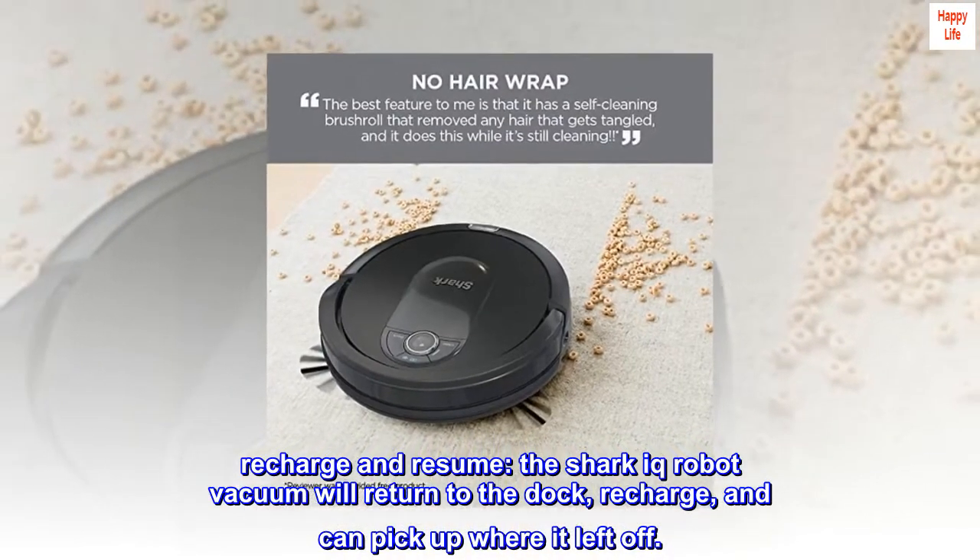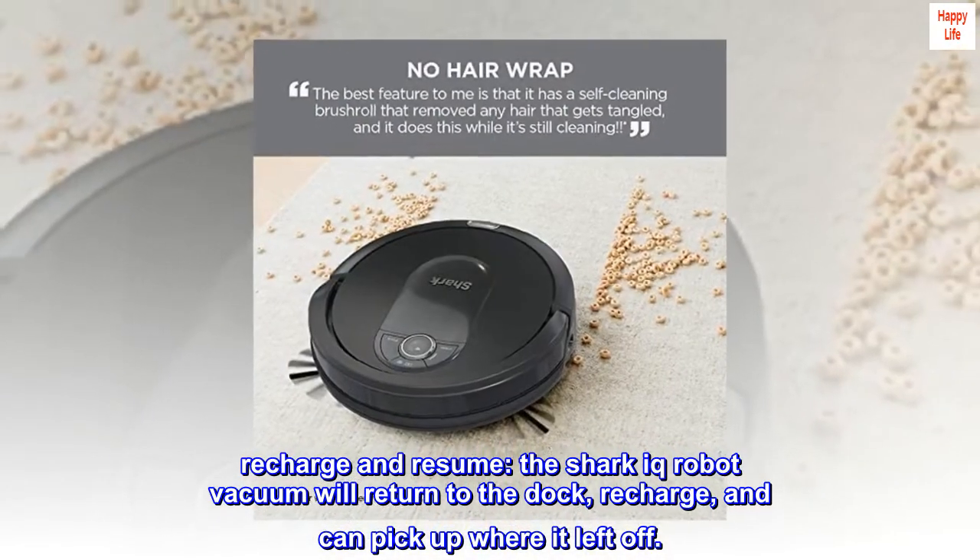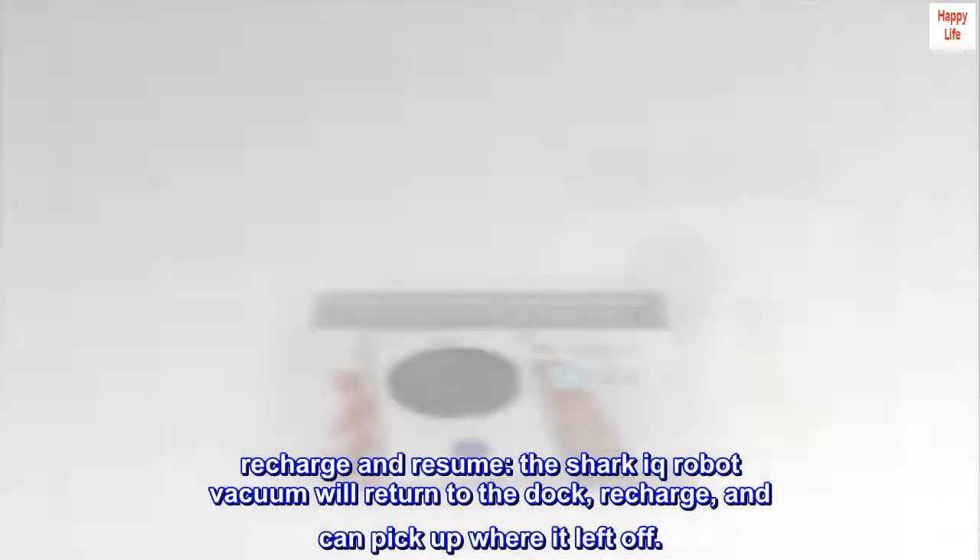Recharge and resume. The Shark IQ robot vacuum will return to the dock, recharge, and can pick up where it left off.